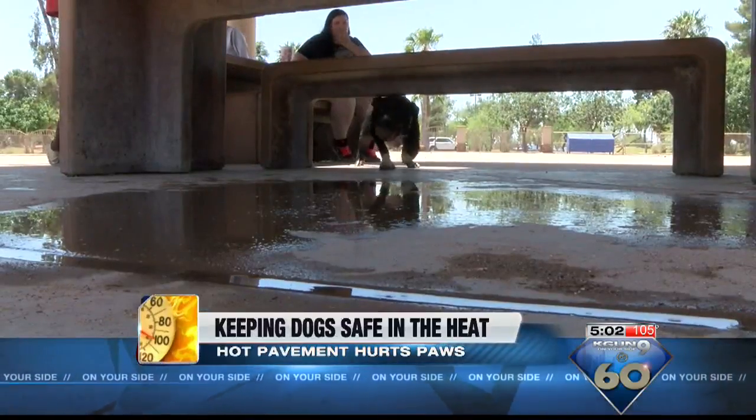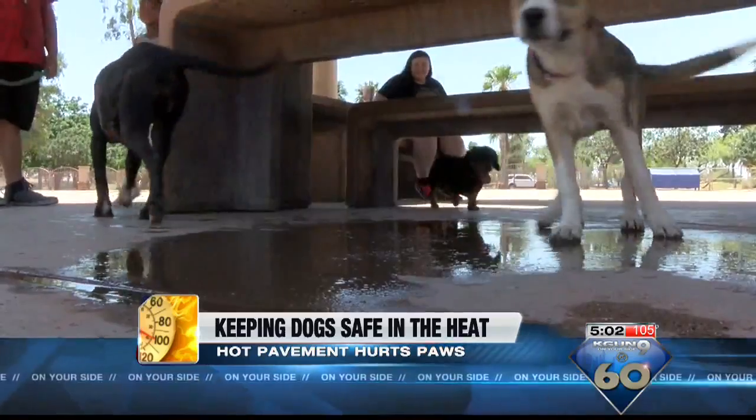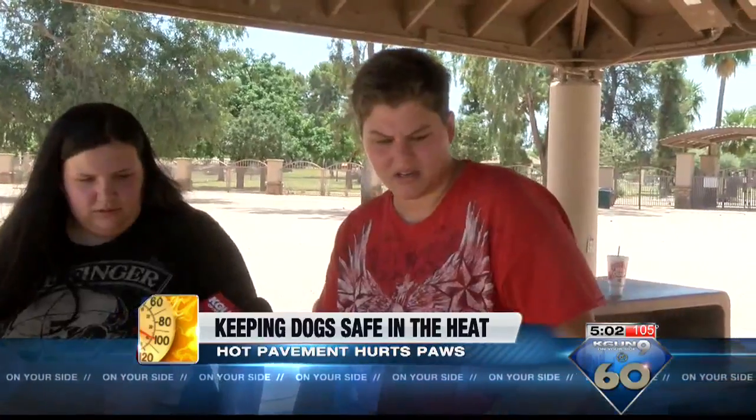In Reed Park, these owners were giving dogs lots of shade and they left a puddle of water to cool their paws. One owner noted, 'Last time we were here, she got burned on her foot' — just from the sand. 'Yeah, so I poured water down.'